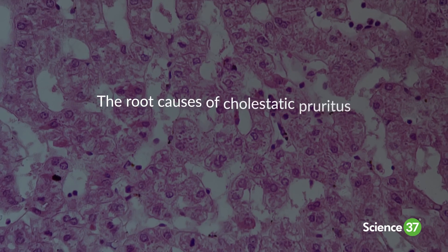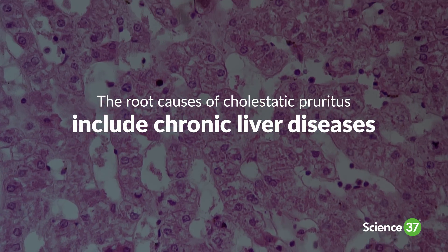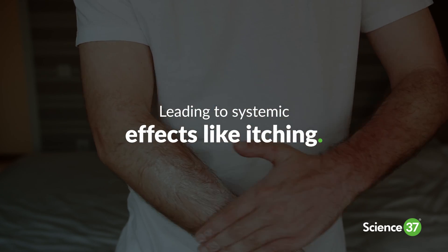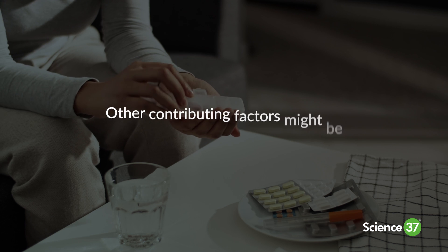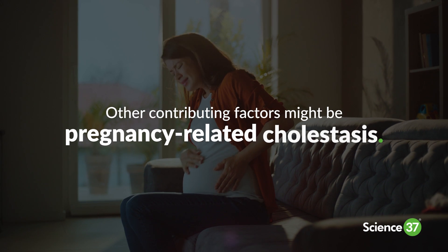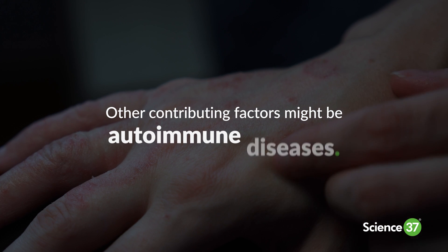The root causes of cholestatic pruritus include chronic liver diseases that obstruct bile flow, leading to systemic effects like itching. Other contributing factors may include drug-induced liver injury, pregnancy-related cholestasis, and autoimmune diseases.